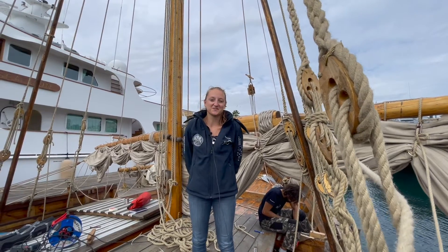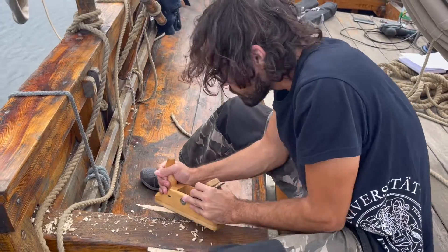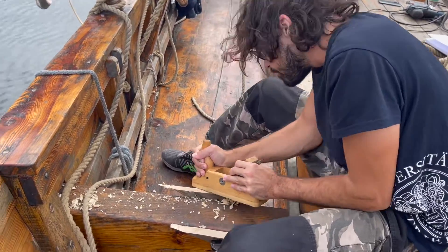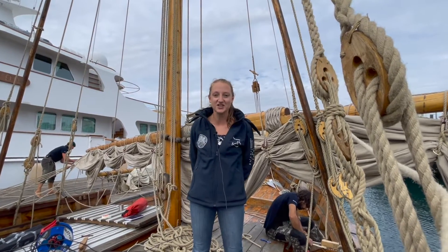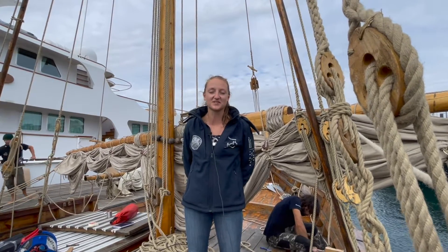My name is Sophie Gröner. I'm a student of history at the University of Trier, and I'm a member of the ship crew here with the Bissola. I'm not actually a sailor — everything I learned I learned here on this ship. I've never sailed before, and so it was a new experience for me.